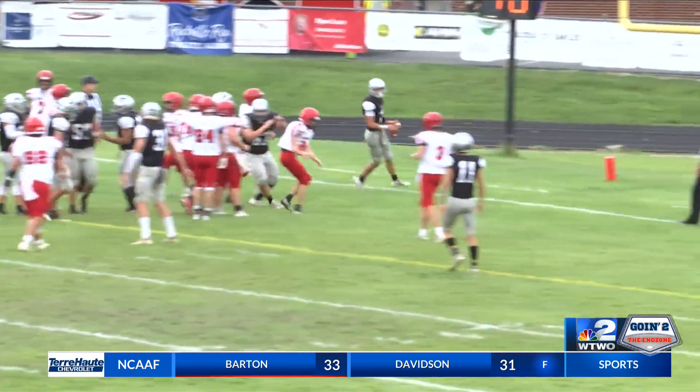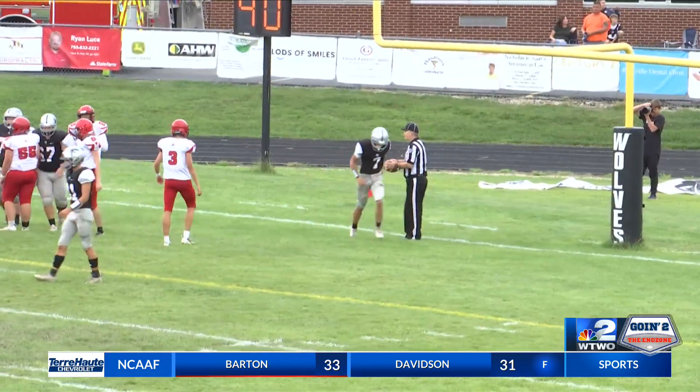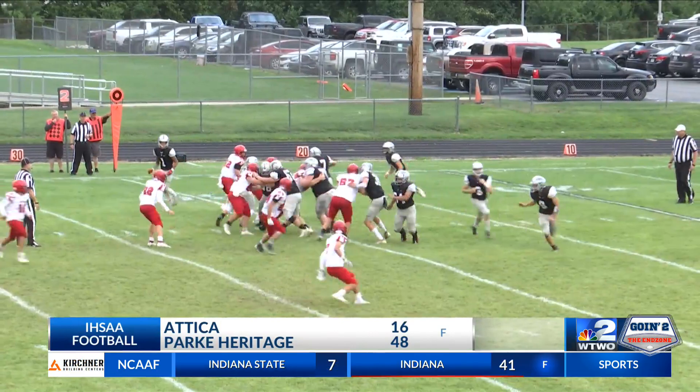Park Heritage is now 2-2 on the high school football season. They get the big win at home over Attica, 48-16.